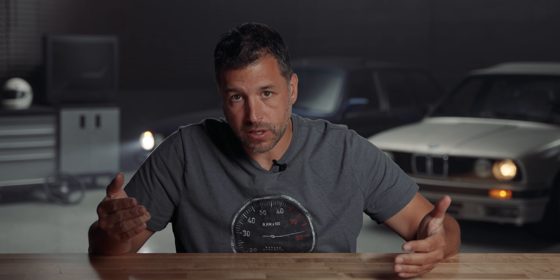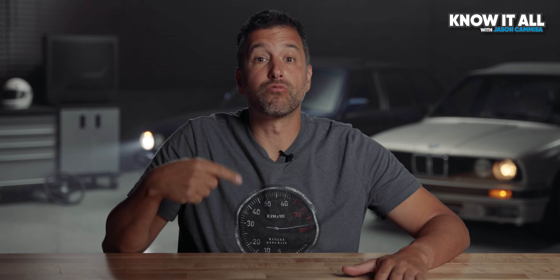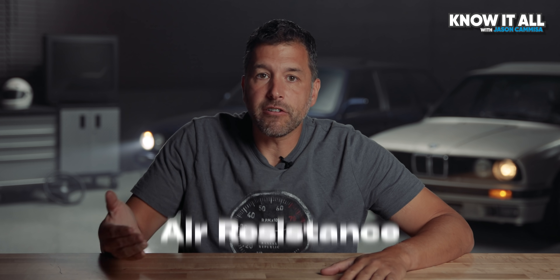Top speed. To travel down the road, your car must first overcome its weight. Power divided by weight is a great way to predict acceleration. Top speed, however, is equal to power divided by drag. Your car experiences two main types of drag — well, three if you're a RuPaul fan. The first is rolling resistance, which is basically what it takes to push your tires along the pavement. The second is air resistance.